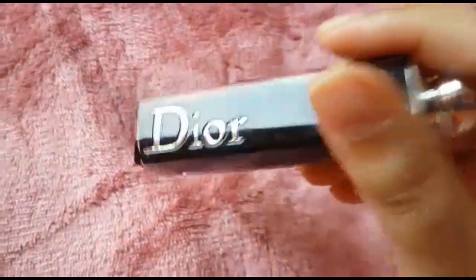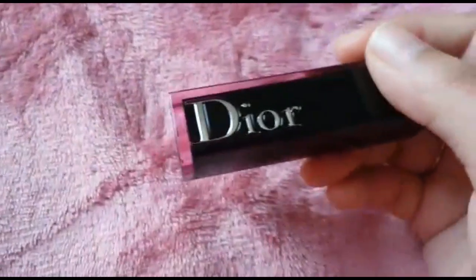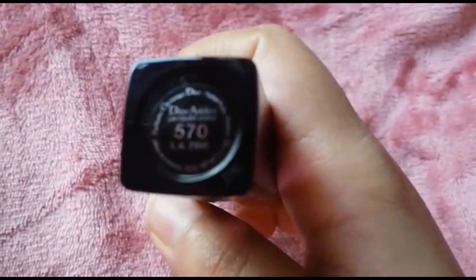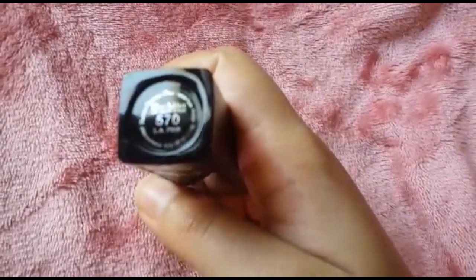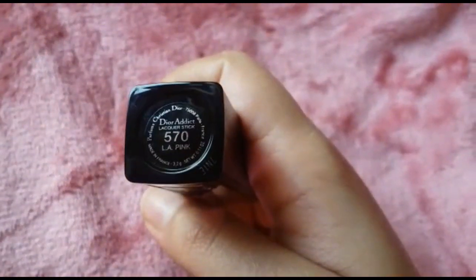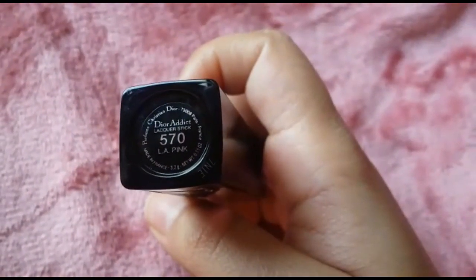These kind of lipsticks are the ones I generally prefer, especially during the winters. This is in the shade 570 LA Pink, as you can see. This is the shade and the number — and this is called the Dior Addict Lacquer Stick.